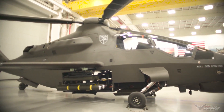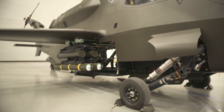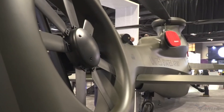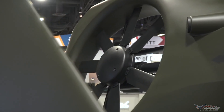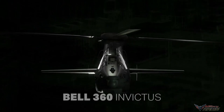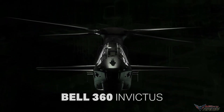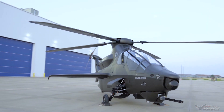The Bell 360 Invictus features a two-seat tandem cockpit for pilot and gunner, with sight optics and/or laser designator over the 20mm turret in the chin position below the cockpit. It has center-mounted stub wings under shrouded rotor hubs and four 40-foot-diameter rotor blades (12 meters), with a horizontal stabilizer and a tilted, shrouded tail rotor.